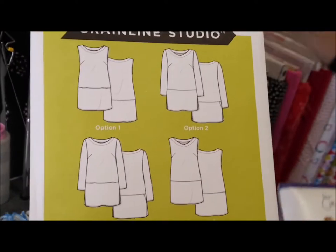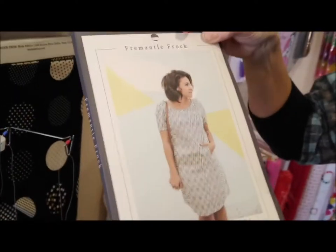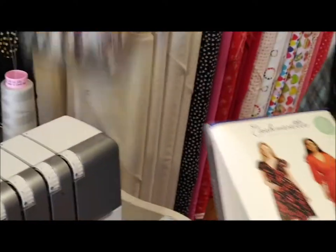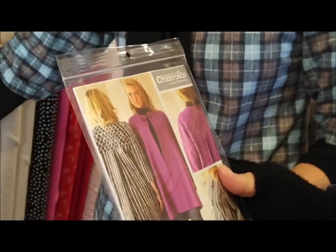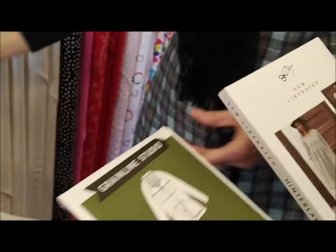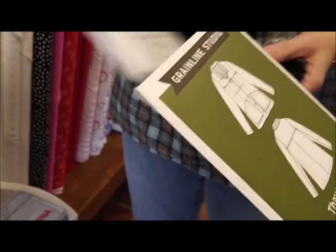That is really cute. And then we have the Fremantle frock, so this is a new one. I can't believe you've gotten all these cute new patterns — you've been holding out on me! They just came in this week. I love it, because I'm actually more of a garment sewer. I do a little quilting, but I'm actually more of a garment sewer, so this is super cute.